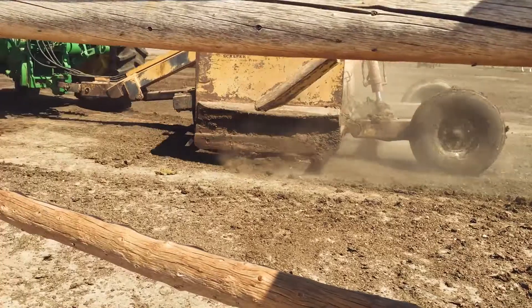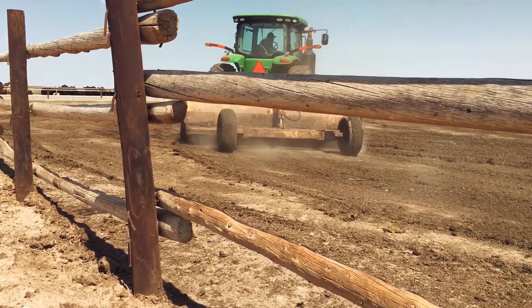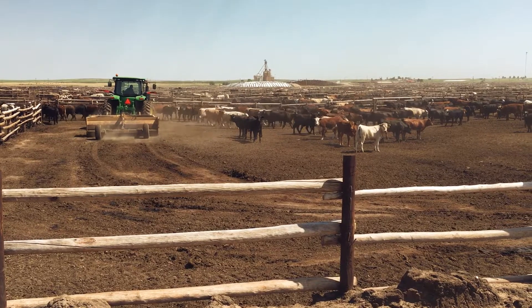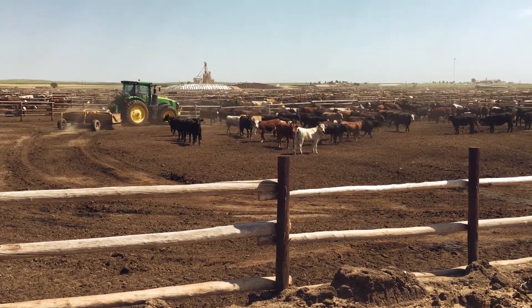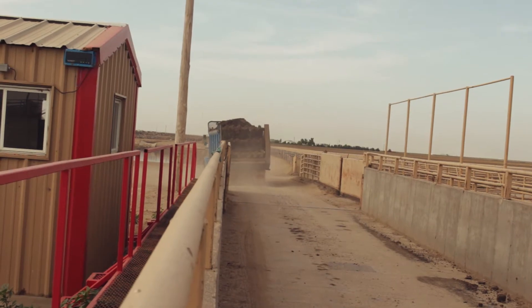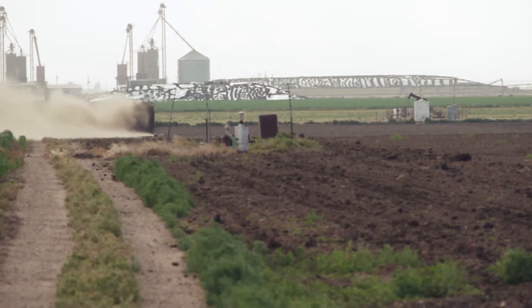On pen cleaning, we're in there at least twice a year, sometimes three or four times. We scrape all the manure off the pen floor with a tractor and a box scraper or loader, pick it up, pile it, and then haul it out to area farmers to be spread on their fields and crops.